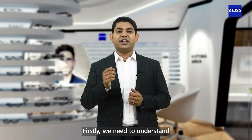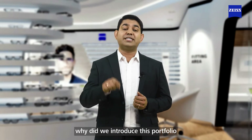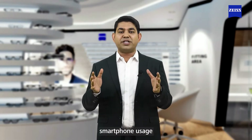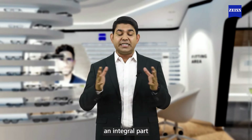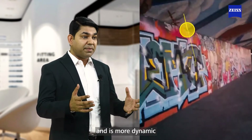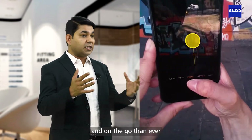Firstly, we need to understand why we introduced this portfolio. Today, smartphone usage has become an integral part of our daily activities and is more dynamic and on-the-go than ever.